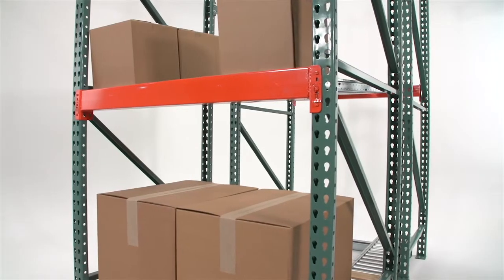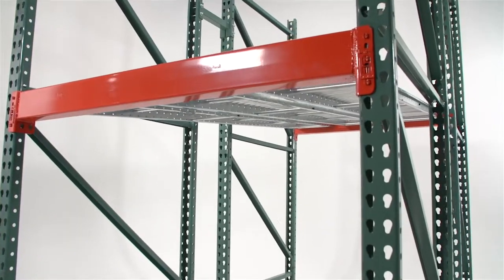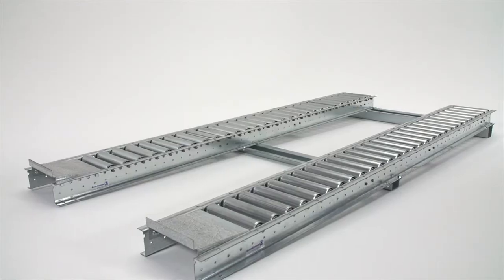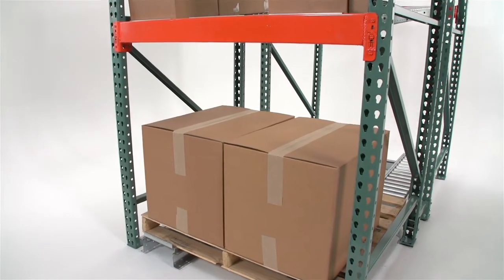Pallet Track will increase your storage density, bump up your efficiency, and reduce labor costs. Available in wheel rail or roller, UNIX's Pallet Track is designed to bring your pallets right to your pickers.